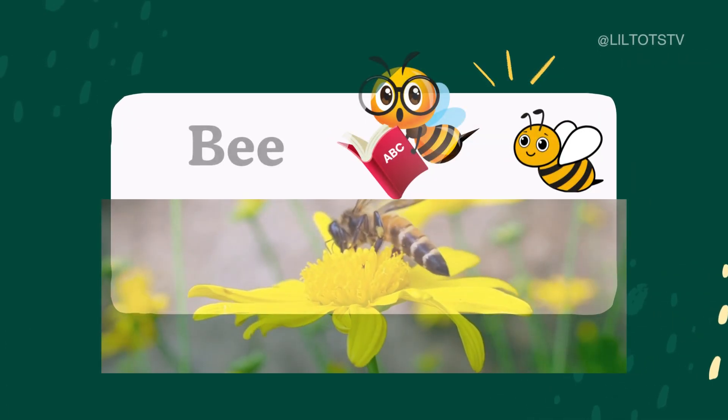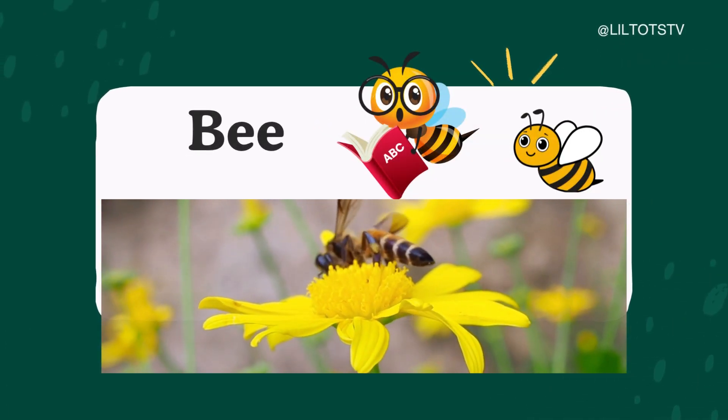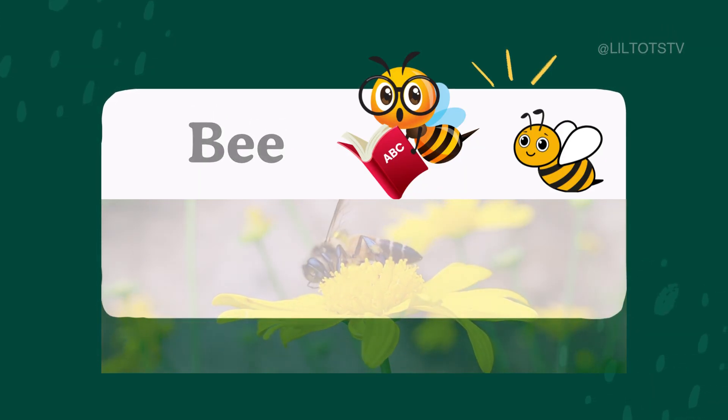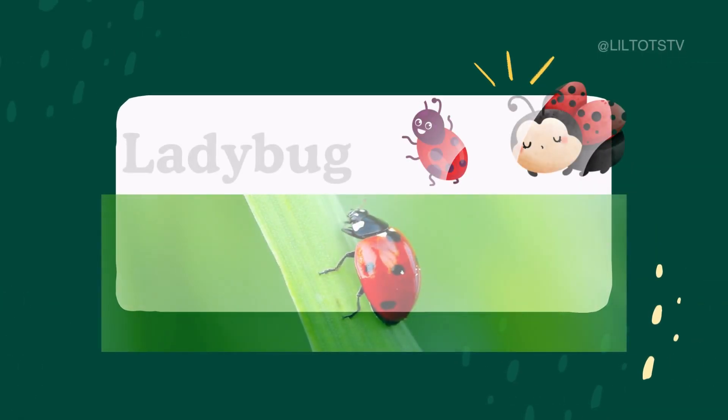Buzz, buzz. It's a bee. B-E-E. Bees make sweet honey and love visiting flowers.